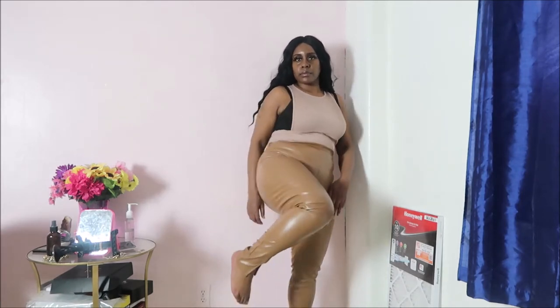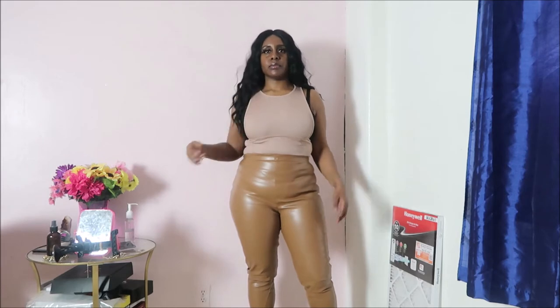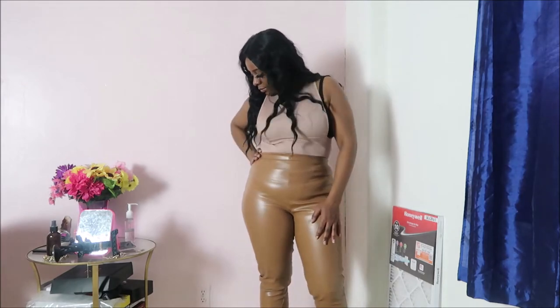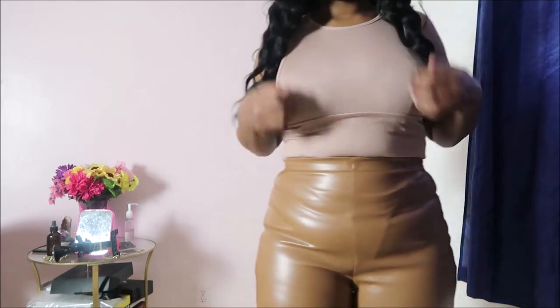I got these faux leather pants in the brown color — they have a split hem in the front. These are slightly different. Surprisingly I got the color brown; I was never really a big fan of brown for clothing, but lately I've been buying some brown pieces, so I'm stepping out of my comfort zone. I like the way they fit me — it's cute, so I'm happy with that.